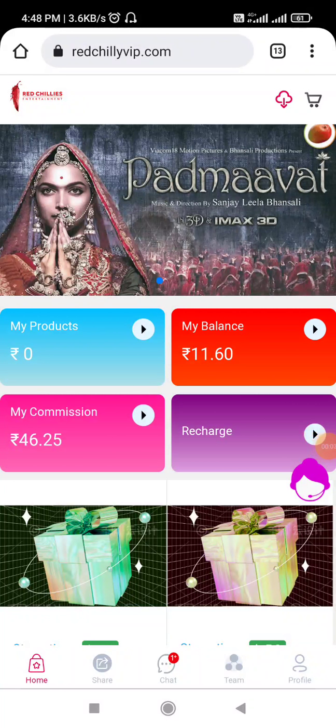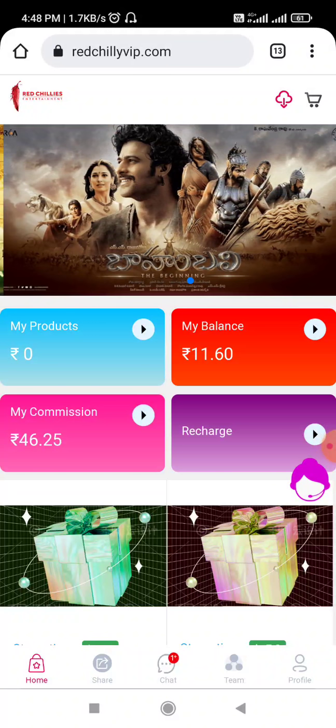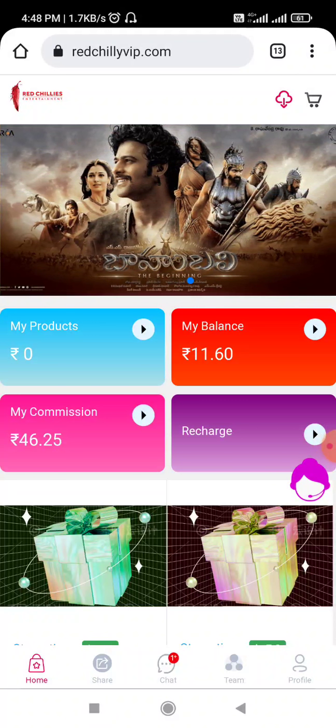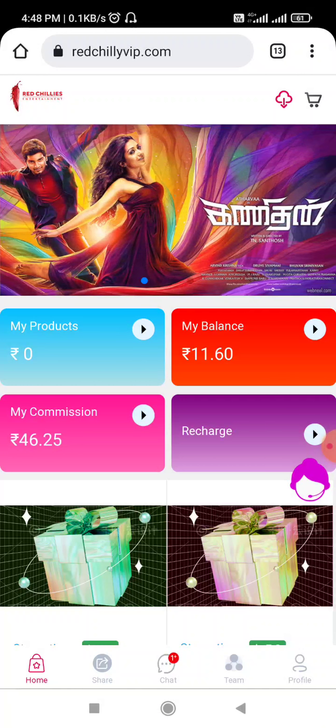Hello friends, welcome to this video. In still, there is a lot of trending app — Red Chili's VIP application, which was launched a few days ago and now it's going to be a lot of trending. It's new, and the domain has changed today.